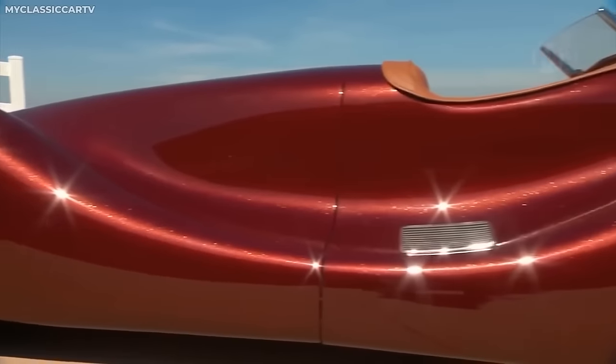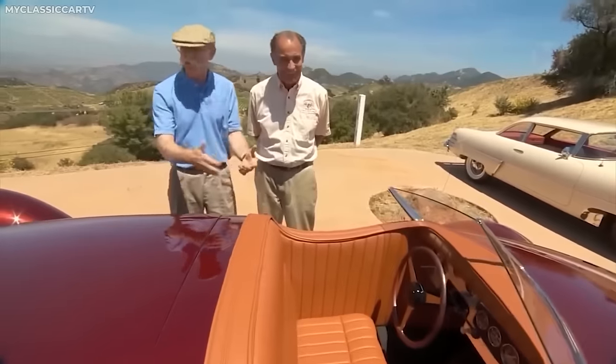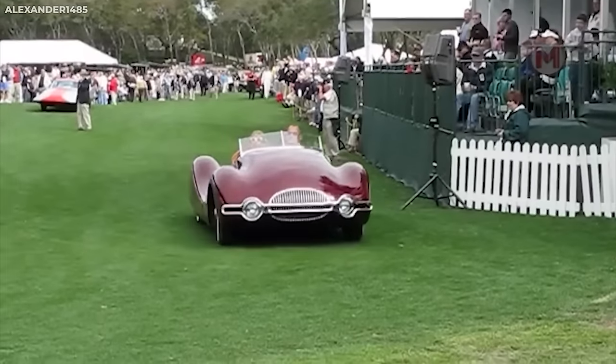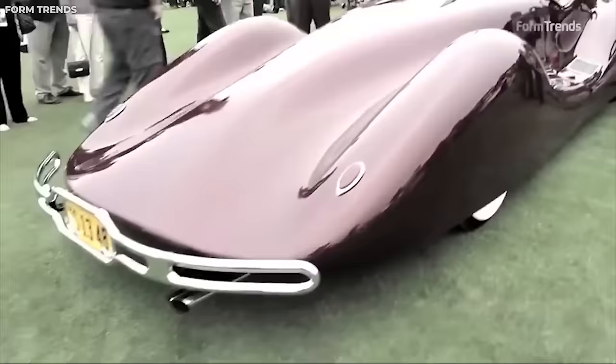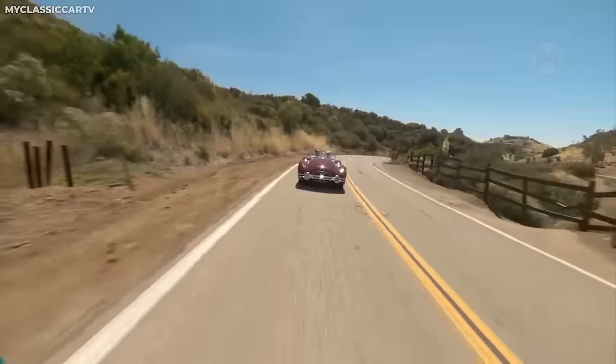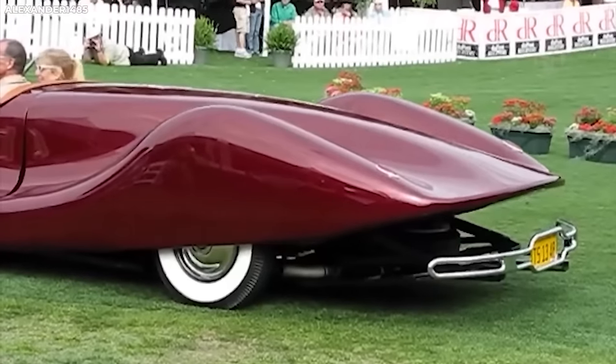Anyone who loves classic cars will simply not be able to resist the 1947 Norman Tim Special. Its stunning and unique appearance makes your eyes stop for a moment. Created by hand, this car has an amazing aerodynamic design and a fairly powerful V8 engine.